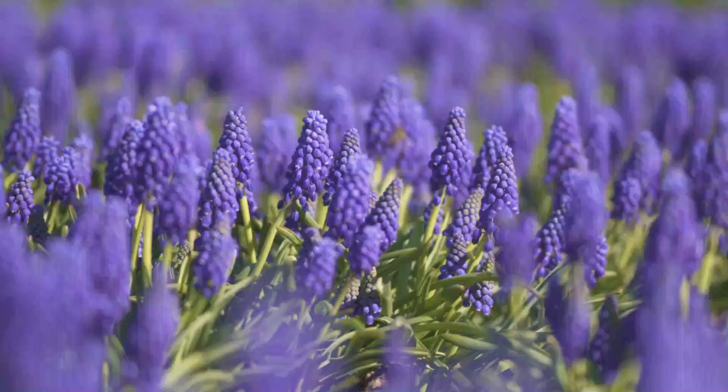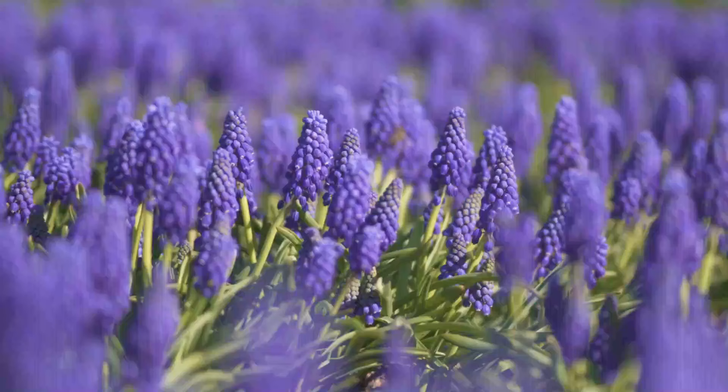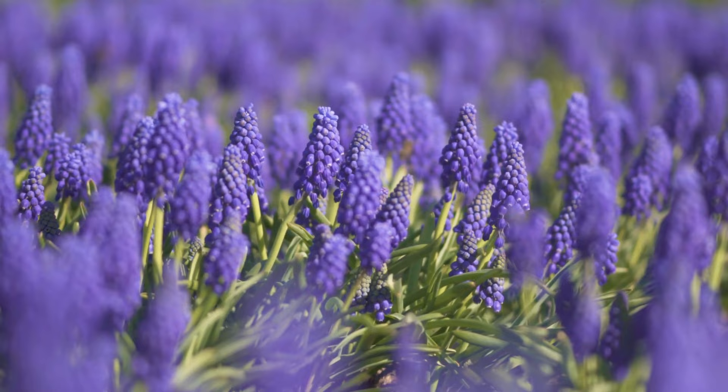Number 18: Lavender. This unmistakable flowering herb is easy to grow and is quite drought-tolerant. You can also plant it in a pot to enjoy its refreshing fragrance.